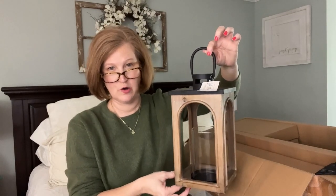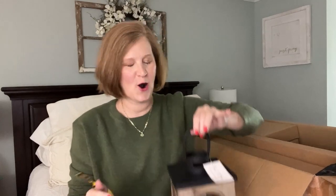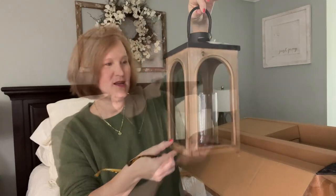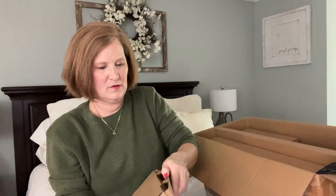One of my favorite things about the fall and winter season is adding little elements of light throughout your home, so when the sun goes down around 4:30 or 5 you have those warm bits of light that make it feel really cozy. This is a beautiful, gorgeous piece. Next we have a flat piece.